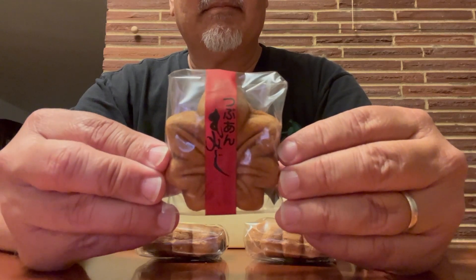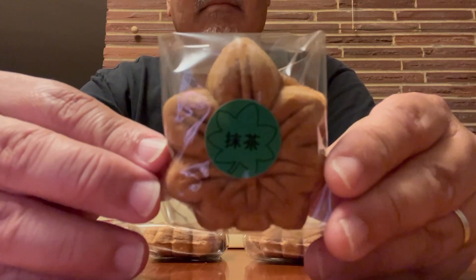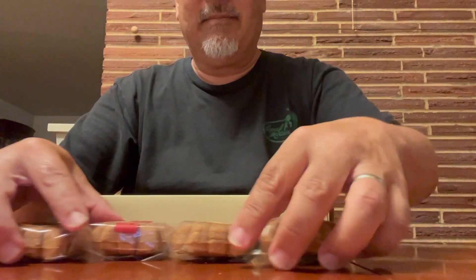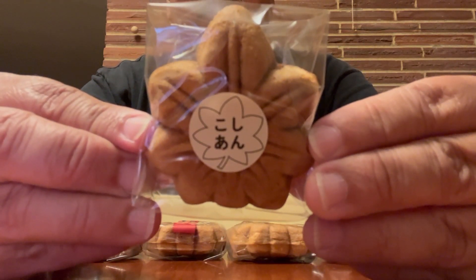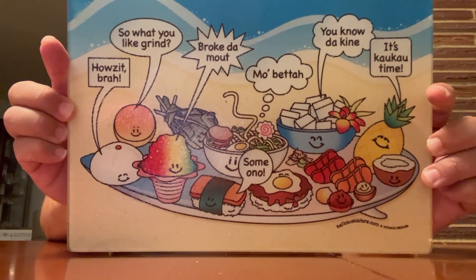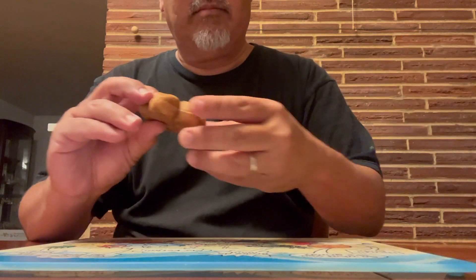This one says Tsubu-an, which is a red bean filling — sweet red beans. This one is Matcha, so a green tea filling. And this last one is Koshiyan, which is also a red azuki bean filling. I didn't even know there were two different kinds of azuki bean or 'an' fillings. So let's take a look at what's inside of these. I really like how these manju look. Usually they're a brown shape, but I like this Japanese maple leaf shape.